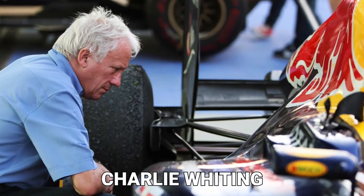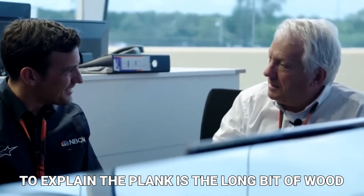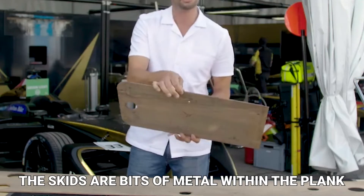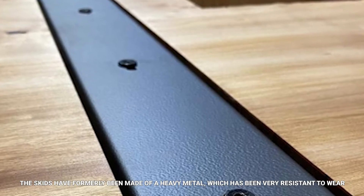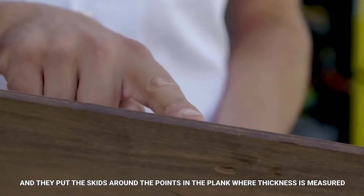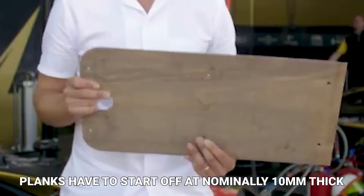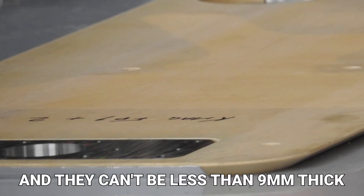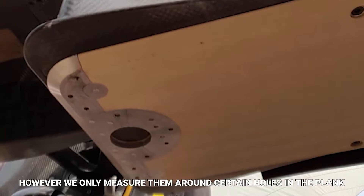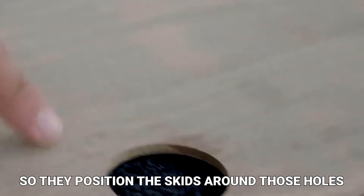This is what Charlie Whiting, the FIA's technical director at the time, said about their reintroduction: "The plank is the long bit of wood. The skids are bits of metal within the plank. The skids have formerly been made of a heavy metal, which has been very resistant to wear, and they put the skids around the points in the plank where thickness is measured. Planks have to start off at normally 10 millimeters thick, and they can't be less than 9 millimeters thick. However, we only measure them around certain holes in the plank, so they position the skids around those holes."